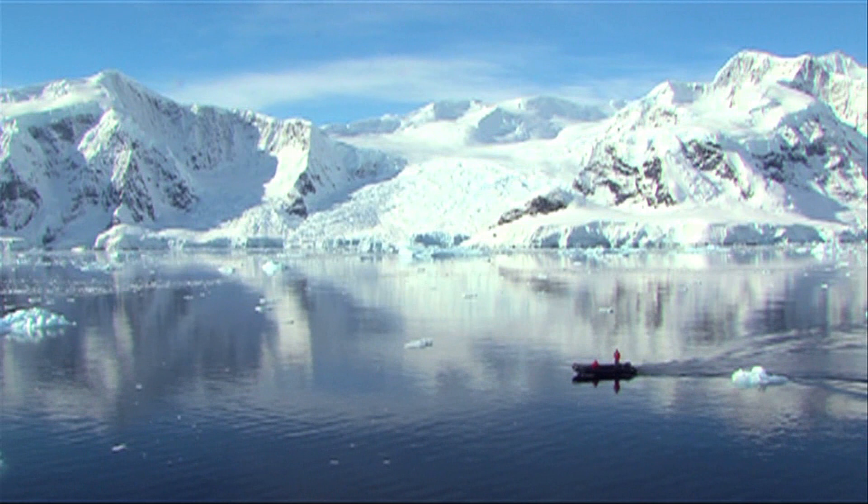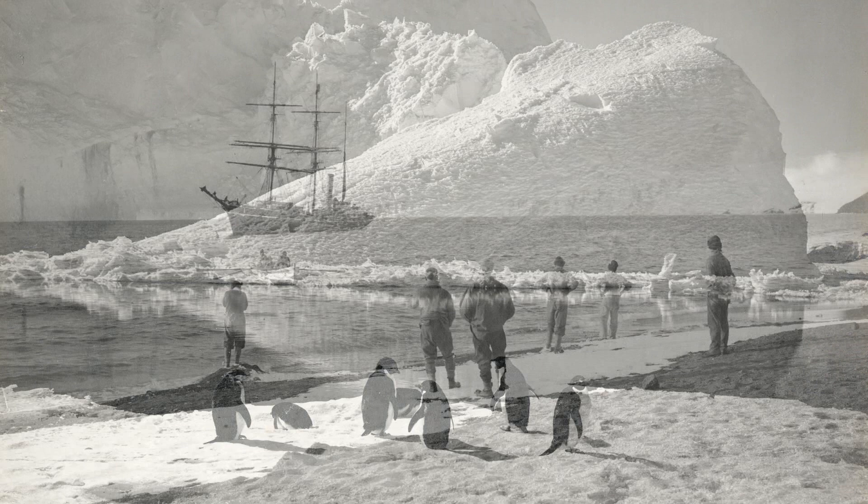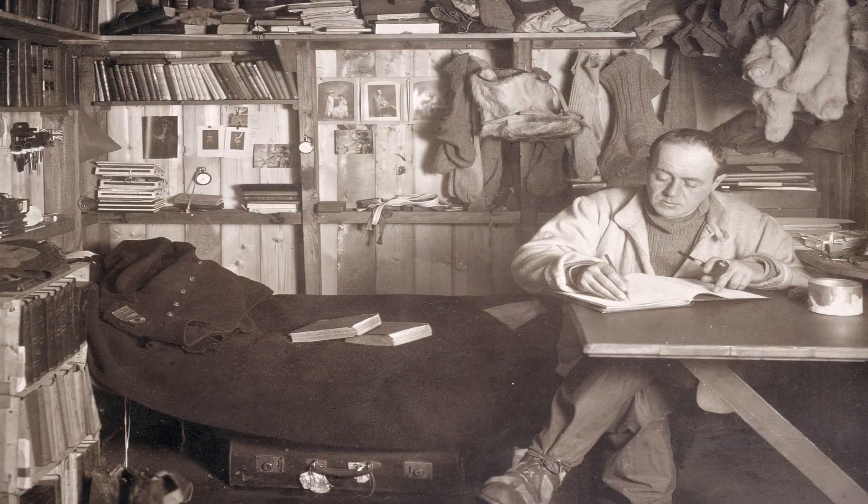Many civilisations from the ancient Greeks onwards believed in the existence of a great undiscovered southern land, the Terra Australis Incognita, or more commonly known as Antarctica. But it was not until the 19th century that people actually set foot there. The latter years of the 19th century and the early 20th century saw the great heroic age of Antarctic exploration, most famously the expeditions led by Ernest Shackleton and Robert Falcon Scott.